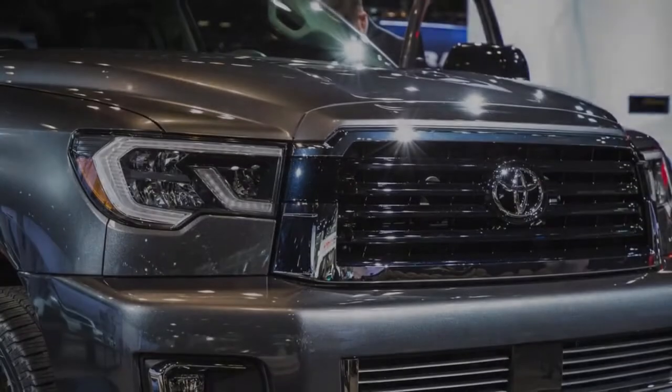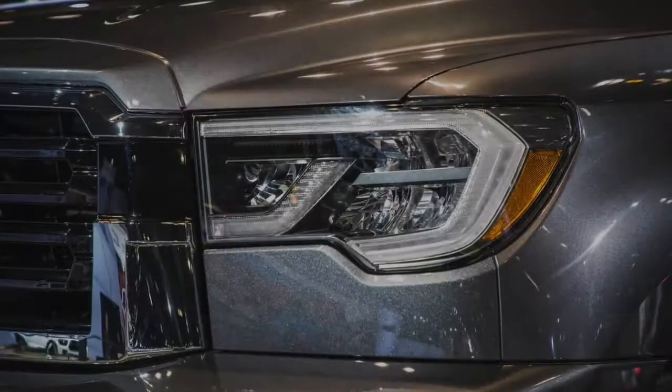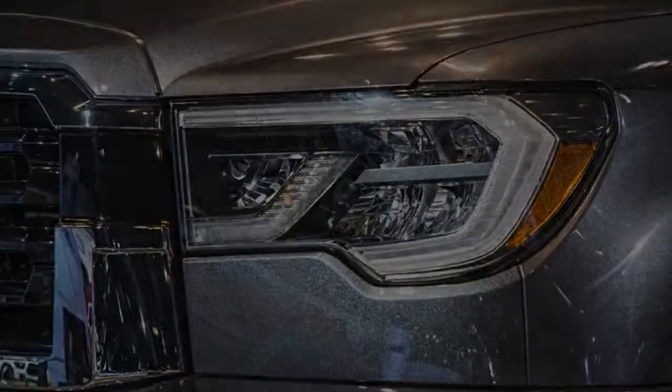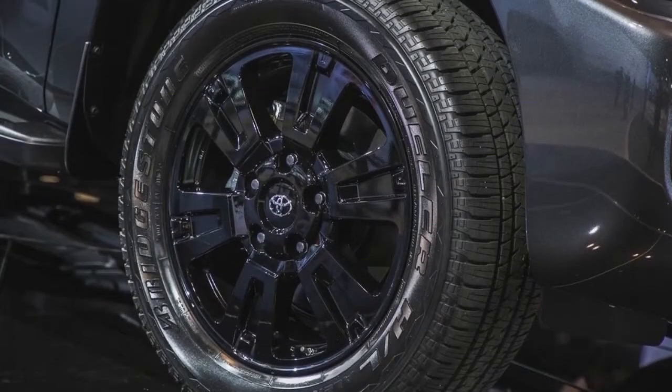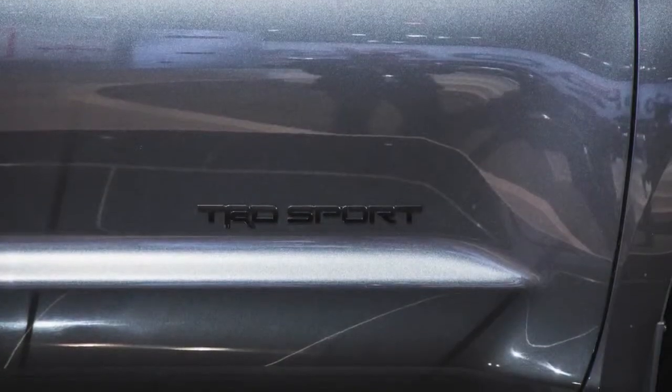The Sequoia's standard 5.7-liter i-Force V8, producing 381 horsepower and 401 pound-feet of torque, is unchanged, as is the standard 6-speed automatic transmission. Both rear-wheel drive and 4-wheel drive versions are currently offered.